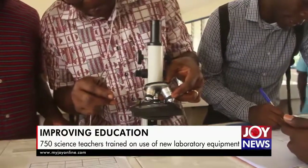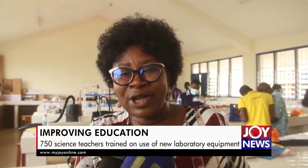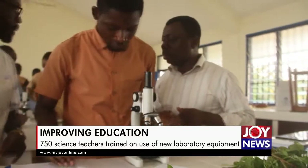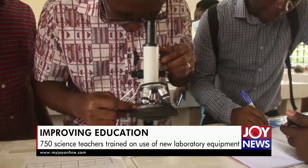As you have seen, the teachers are really enjoying what they are doing, because they are seeing and making science fun.